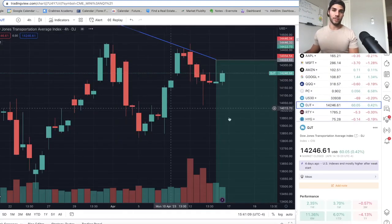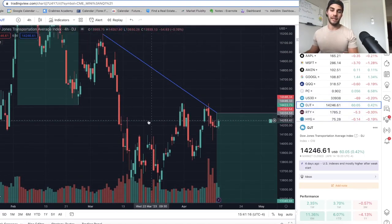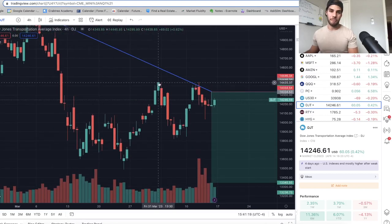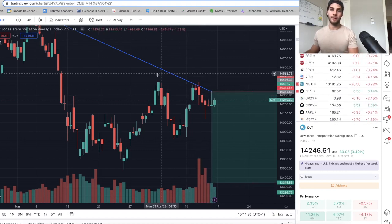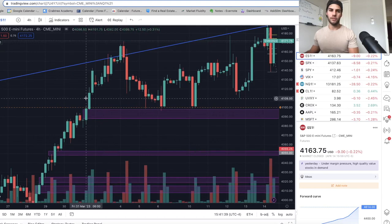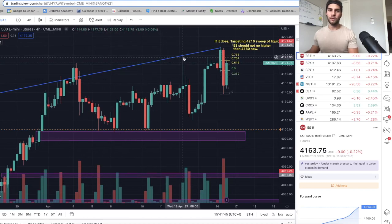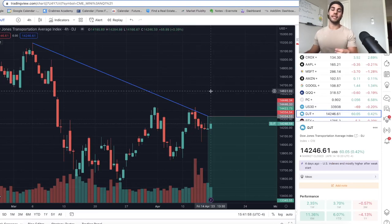The Dow Theory crash signal — Dow Transports have been making lower highs while ES made higher highs. Looking at recent peaks: Friday March 31st, Wednesday April 12th, Friday April 14th — the Dow Transports made lower, lower, lower. Meanwhile on ES — March 31st was 4,140 new high, April 12th was 4,178 higher high, and April 14th another higher high. So we have a triple negative divergence between Dow Transports and ES, likely pointing to the high.